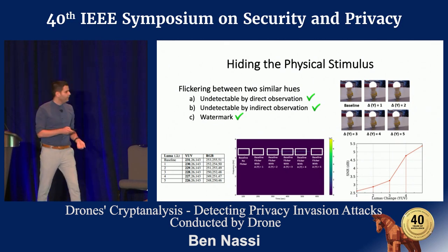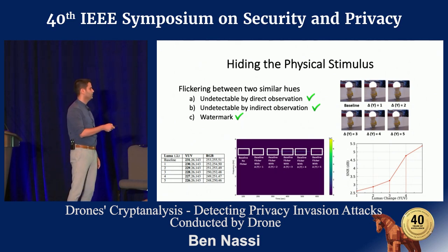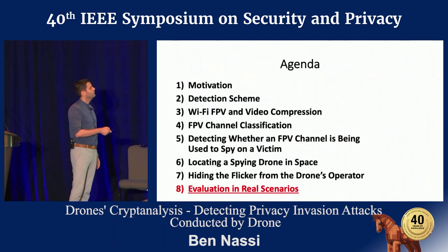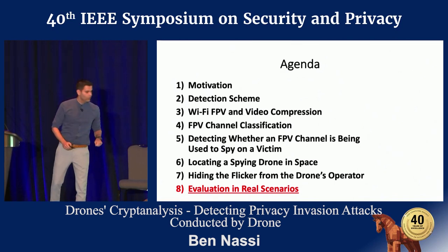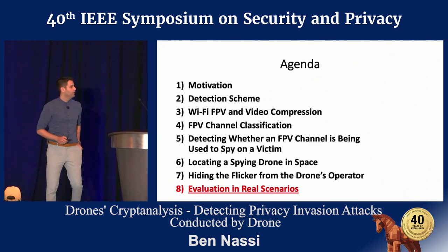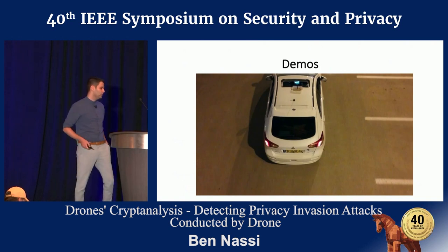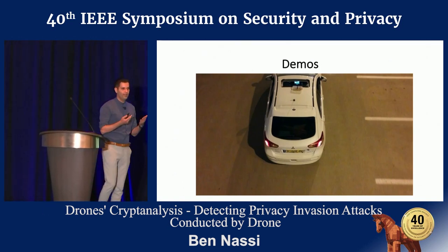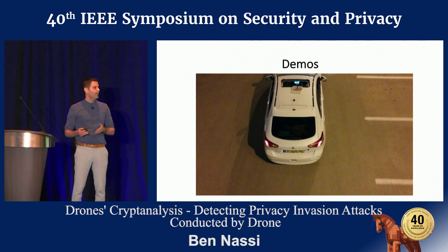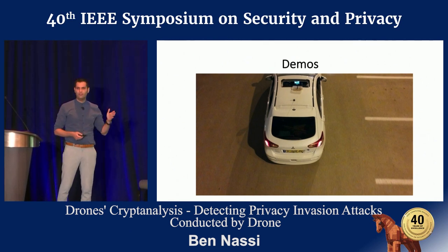As you can see here, it does watermark the intercepted FPV channel. We wanted to test our method in real scenarios, so we applied it to a victim on the move — actually driving in a car — and to a static victim located in a living room.